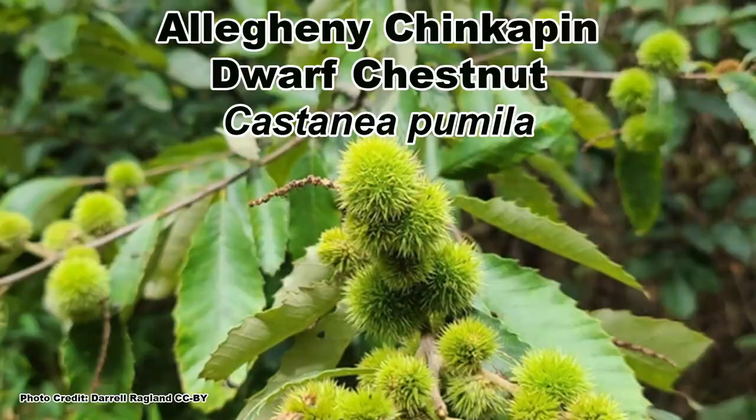Smaller yards and shrubland management areas are perfect places to use native nut-producing shrubs, which brings us to one of the best and sadly underutilized native nut-producing shrubs: the Allegheny chinkapin, also known as the dwarf chestnut, Castanea pumila.